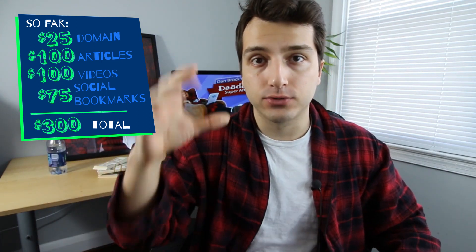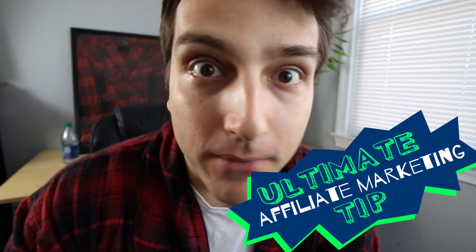You have 15 pieces of content, and you want to apply a manual social bookmarking gig to each one. That's gonna cost you about $75 total. So the overall expense is now $25 for the logo, $100 for written content, $100 for videos, and $75 for social bookmarks — you're looking at about $300.